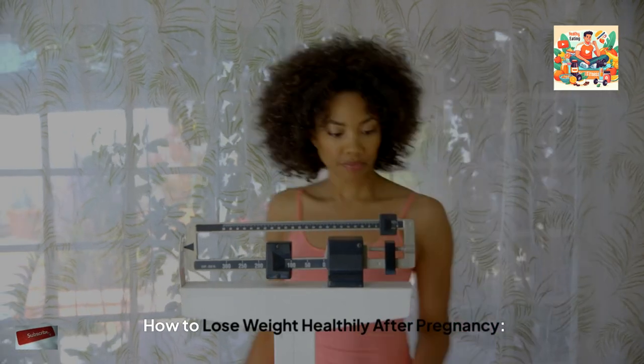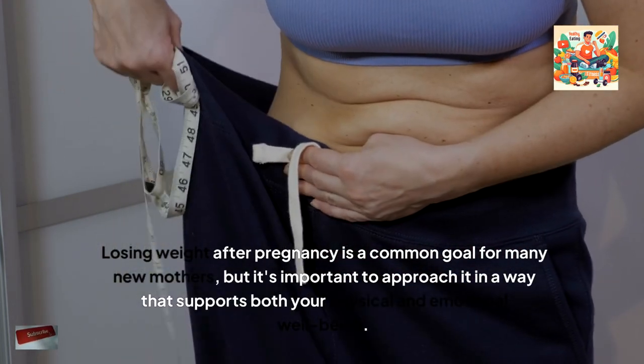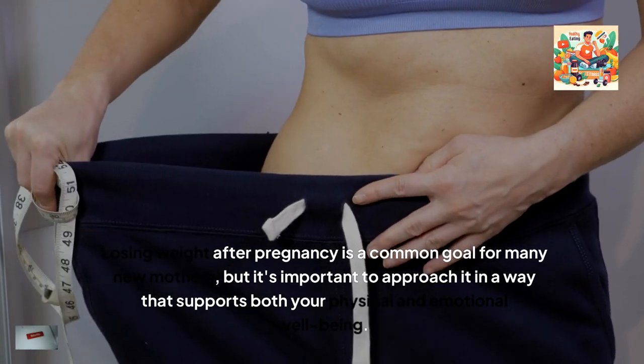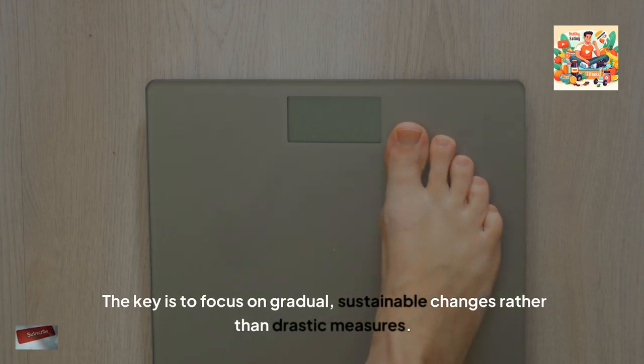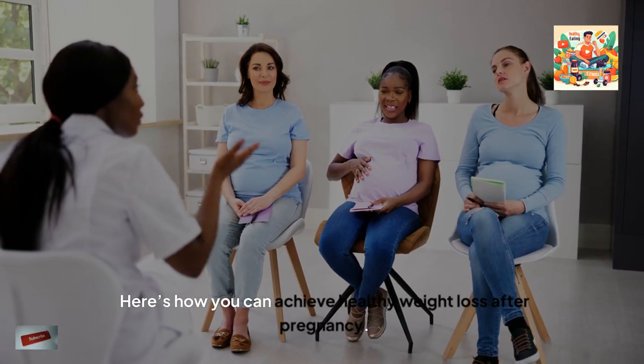How to lose weight healthily after pregnancy. Losing weight after pregnancy is a common goal for many new mothers, but it's important to approach it in a way that supports both your physical and emotional well-being. The key is to focus on gradual, sustainable changes rather than drastic measures. Here's how you can achieve healthy weight loss after pregnancy.